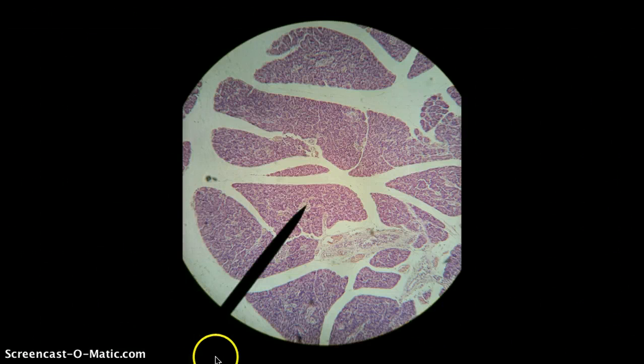Here we're looking at the pancreas. In the previous unit on the endocrine system, we focused on the islets of Langerhans because they have endocrine function. But now we're focusing on pretty much everything else in the pancreas, which is all this dark pink staining material that's all around the islets of Langerhans. The pancreas — roughly 85% of it — has exocrine function.